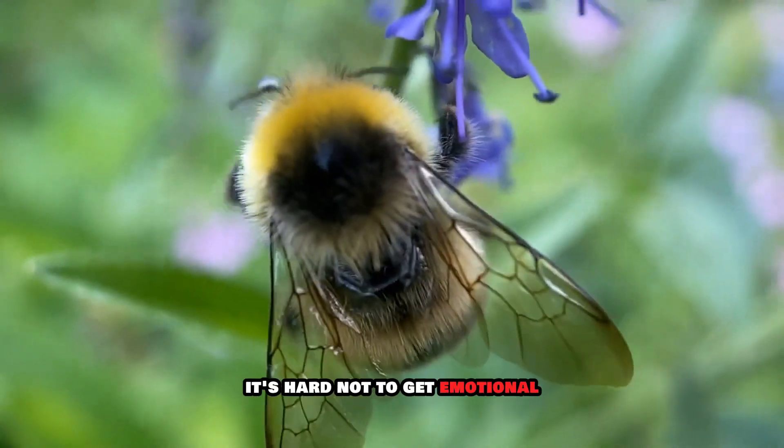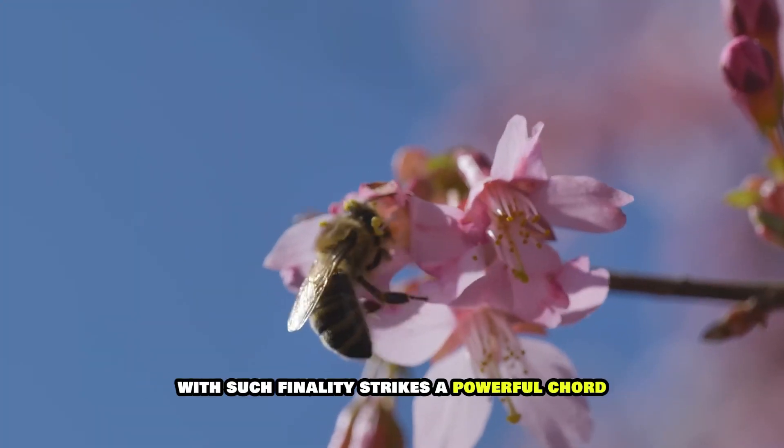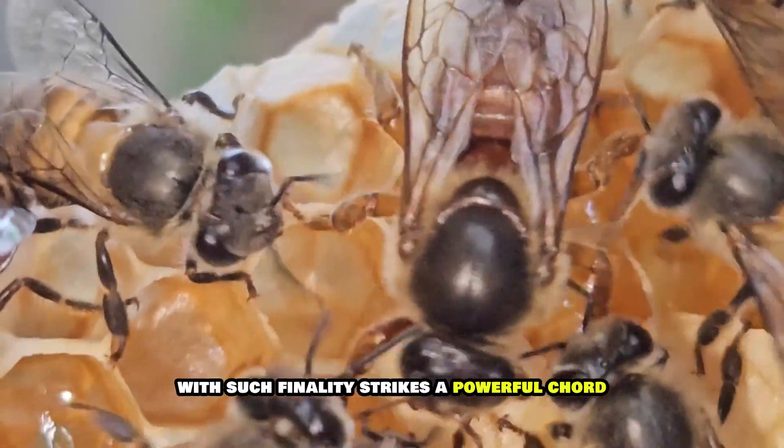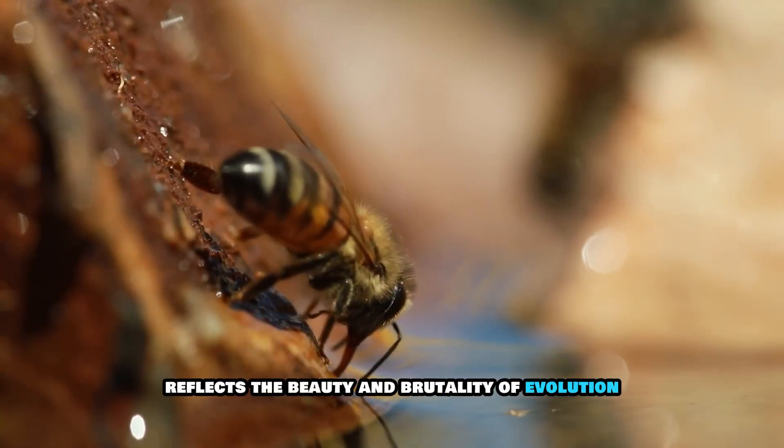So while it might look like a noble act of suicide, it's really just deeply programmed biology doing its thing. It's hard not to get emotional — the idea that this tiny creature defends her colony with such finality strikes a powerful chord. Whether or not she's aware, her action reflects the beauty and brutality of evolution.